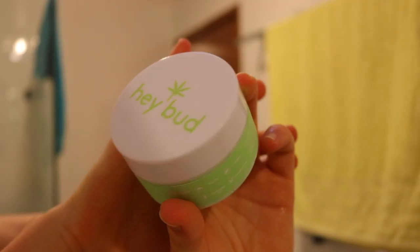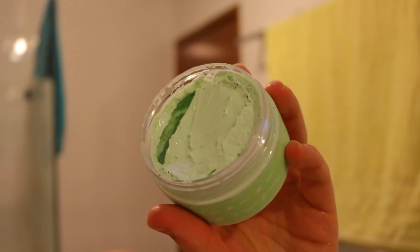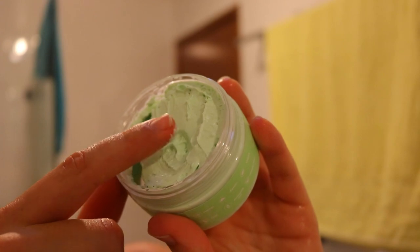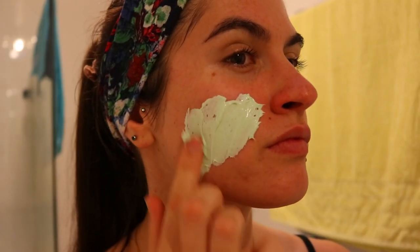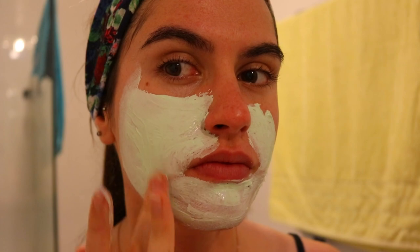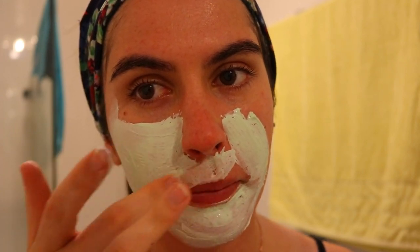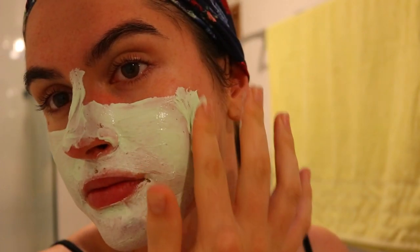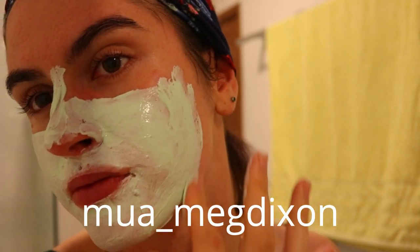I cleanse my skin with my Vanity Planet face brush for about two to three minutes, making sure I've nicely deep cleansed it, then I go in with my Face Halo to remove any more impurities or debris. Next I go in with a face mask. I have a few favorites — I'll leave them linked down below. My current favorite is the Haybud hemp clay mask, and I've done a recent review on it if you'd like to check it out.